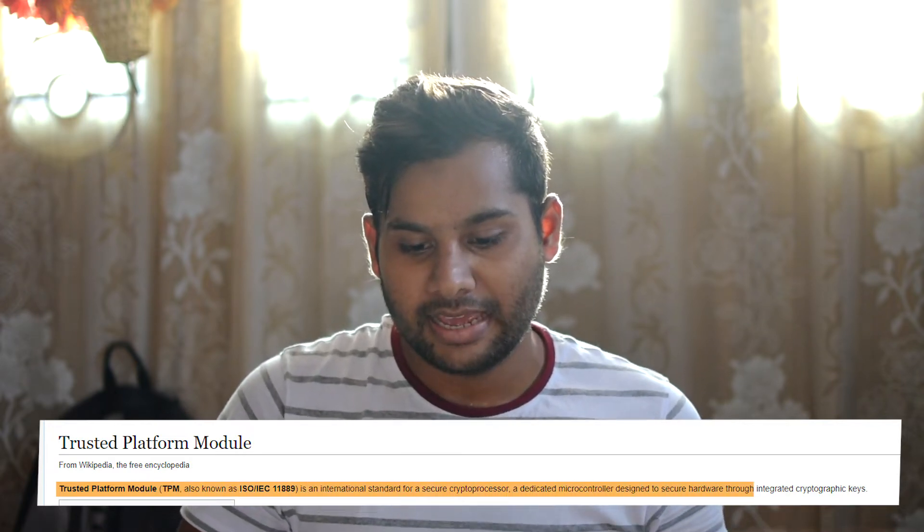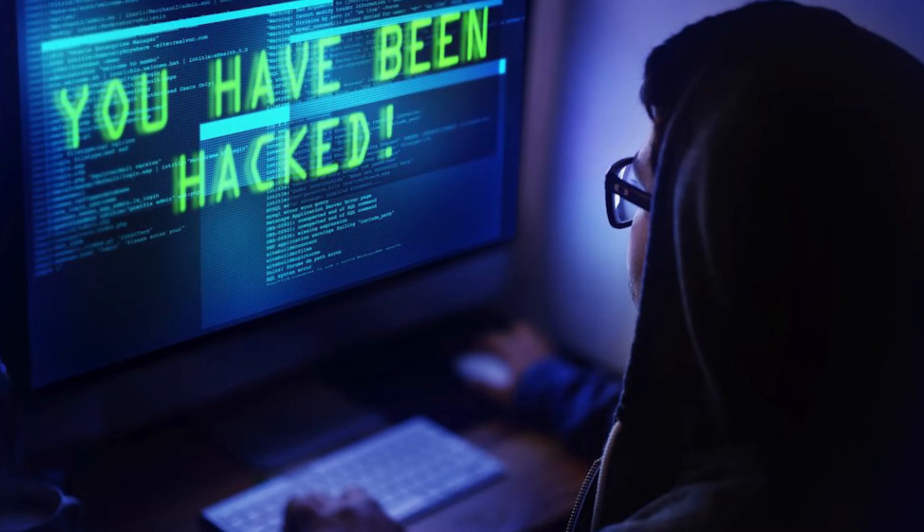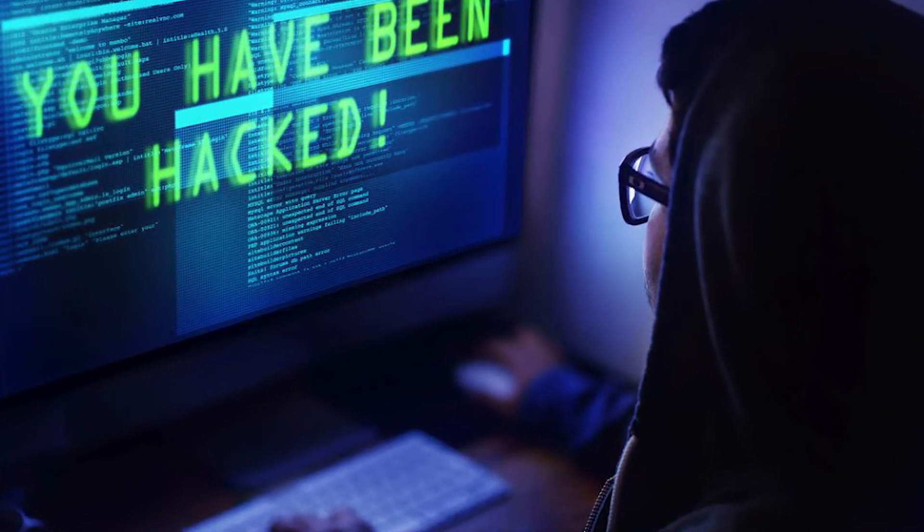Wikipedia says Trusted Platform Module is an international standard for a secure crypto processor — a dedicated microcontroller designed to secure hardware through integrated cryptographic keys. In simple words, it's a microcontroller which is totally isolated from your computer. This isolated chip sitting on your computer does cryptographic functions like storing keys, storing digital fingerprints, and handling authorization.